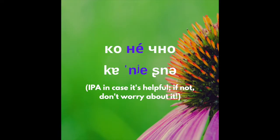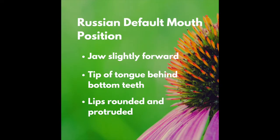Let's start with the middle syllable. There's nothing hard about it when you have a good Russian default mouth position: jaw slightly forward, tip of the tongue behind the bottom teeth, lips rounded and protruded.